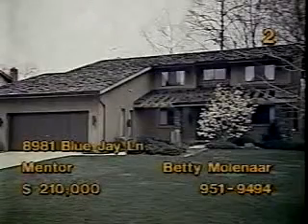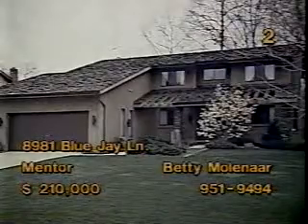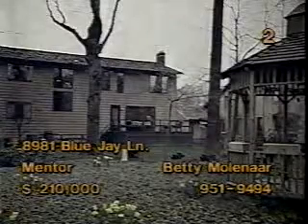Life's a holiday at 8981 Blue Jay Lane, Mentor. This four-bedroom colonial is priced at $210,000. That's quite a gourmet kitchen with upgraded cabinetry, built-in microwave, and island workstation. The family room features a bar, entertainment area, and brick fireplace with accent lighting. The master bedroom includes a fireplace too. And the beautifully landscaped backyard has a gazebo. Betty Molinar is your hostess for this home.